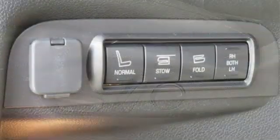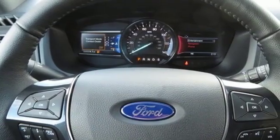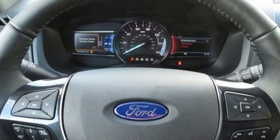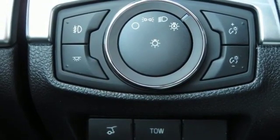Features include integrated navigation system with voice activation, Wi-Fi hotspot, heated and ventilated leather bucket seats, configurable instrument gauges, intelligent access key, and dual zone climate control.